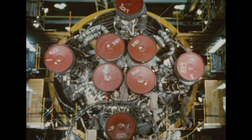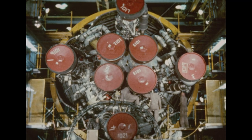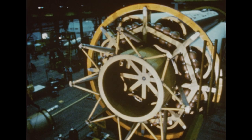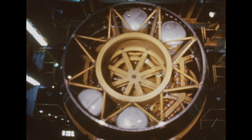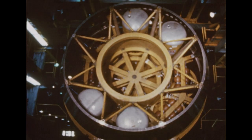Final assembly accomplished this quarter included installation of the booster's eight H-1 engines furnished by Rocketdyne, the upper stage support used for attaching the Saturn's upper stages, the upper stage support shroud, and the four instrumentation canisters, which carry control and telemetry equipment.